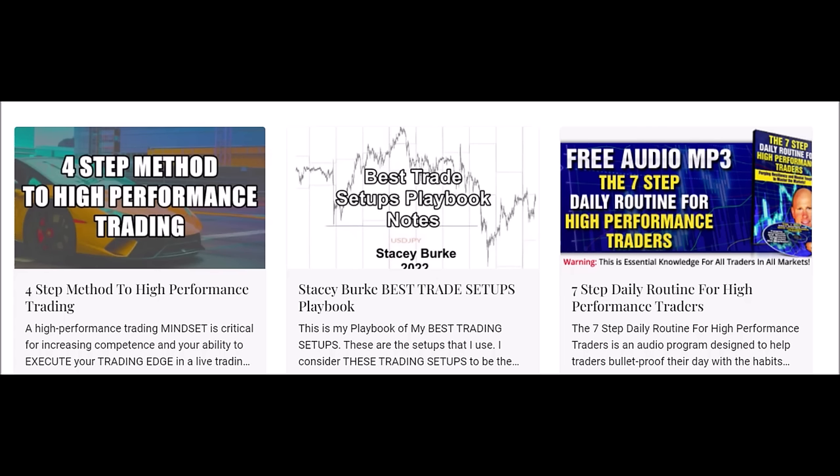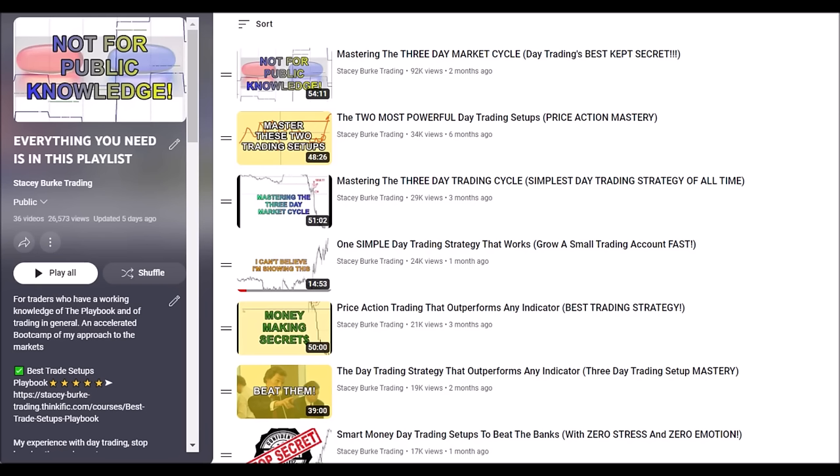The four-step method to high-performance trading and the seven-step daily routine for high-performance traders are both free downloads. The four-step method is about developing the mindset and routines to increase your confidence and ability to execute your trading edge in a live trading environment. The seven-step daily routine is an audio program designed to help traders bulletproof their day-to-day habits, discipline, and develop a winning mindset. The link is in the description box below.